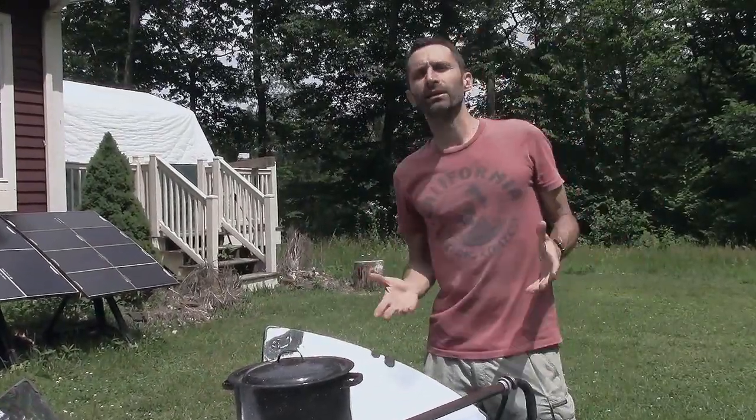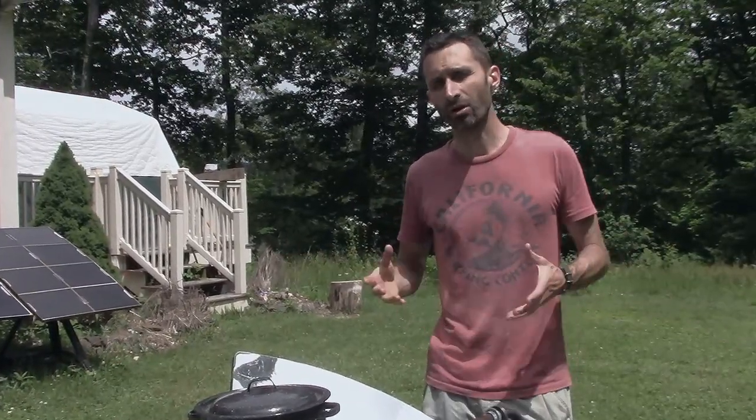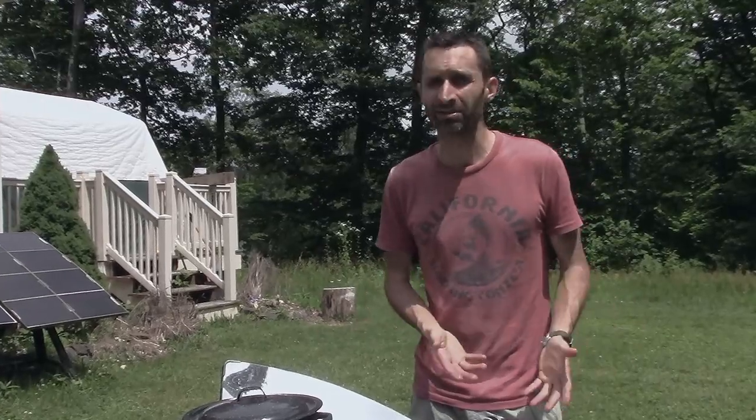Hey everybody, this is Praxis and I wanted to let you know that tonight at 8:30 Eastern Standard Time we're going to be doing a live stream that's open to everybody. So if you're interested in homestead building, retreat building, or anything like that, if you've got any questions, make sure you join me then for that.